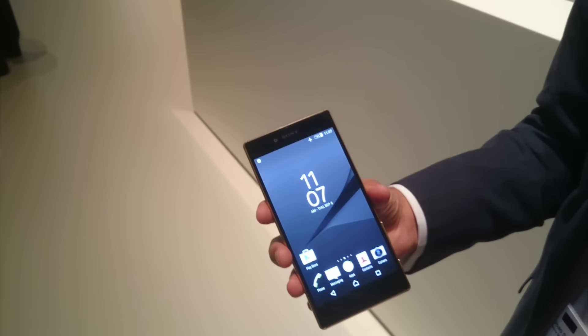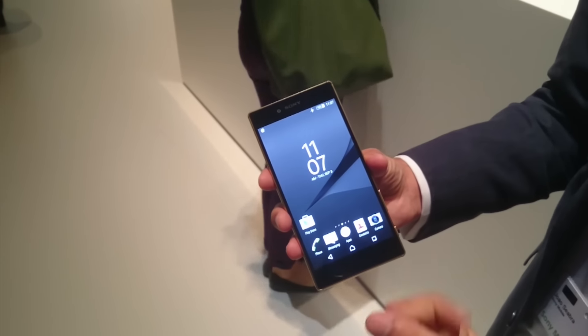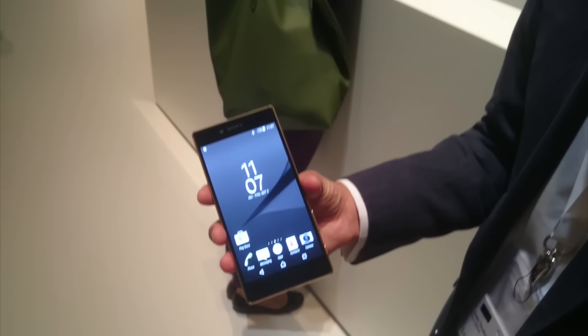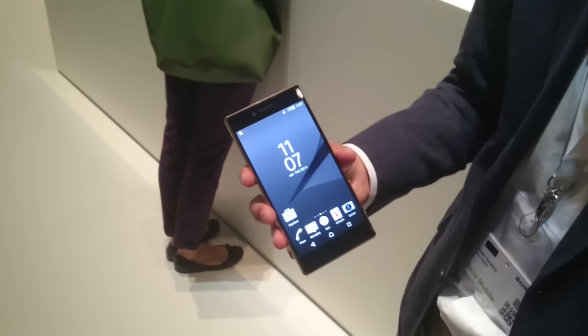This means you have the best viewing experience on a smartphone and you can enjoy your content, your photos, your videos in the highest possible quality. But that's not the end of it. If you are watching an HD video or a full HD video on YouTube or Netflix, we will upscale that video to 4K quality.